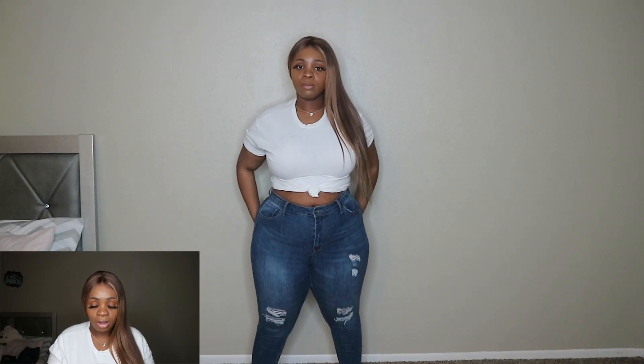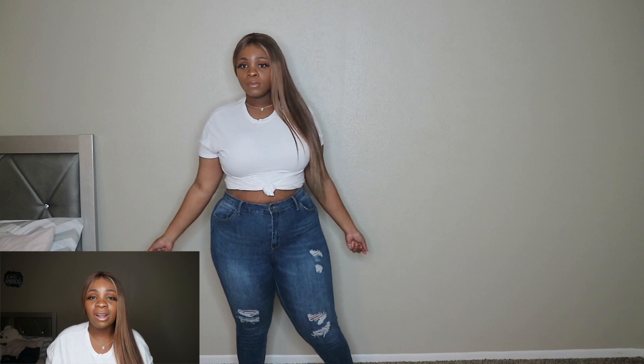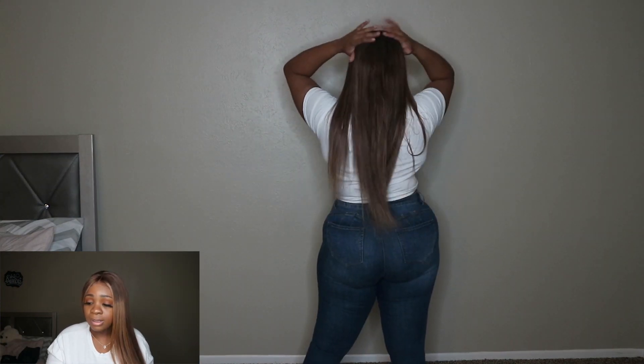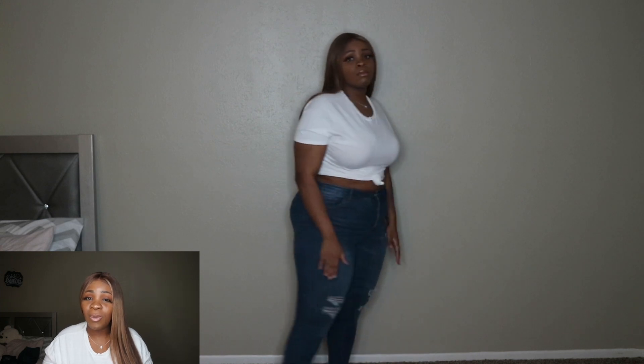The next pair is another pair of Wax Jeans, also in a size 16. I got these from Rainbow and I only paid $20 for them. Same as the other ones, they do something great for my butt — I love how they shape me. These are not high-waisted at all; they go past my belly button just a little bit. They're a little bit lighter than the other pair and also have some distress on them. They don't cuff at the bottom, but they're so comfortable. Wax Jeans 'But I Love You' collection — they hug your curves, make your butt look nice, and they're super comfortable.